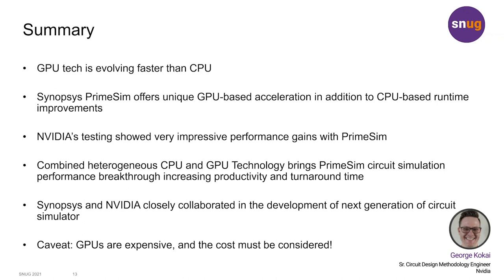Using PrimeSim at NVIDIA, we have seen impressive performance gains with no loss in simulation accuracy.